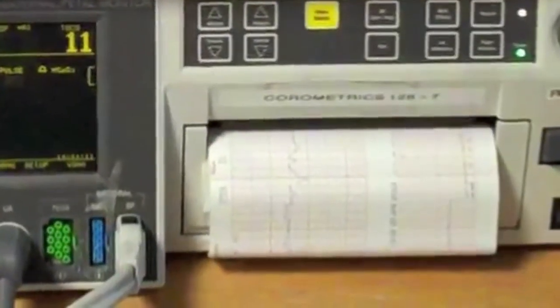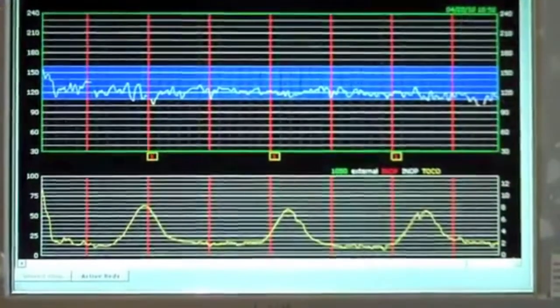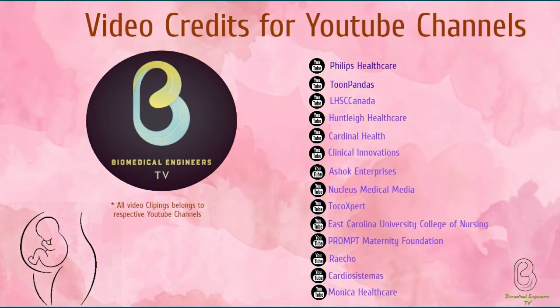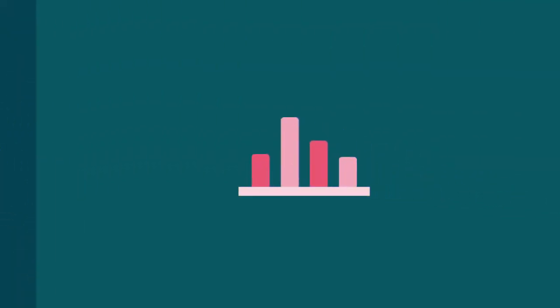This was the introduction video of CTG machines. In the next video we will look into the application of CTG machines. See you in the next video.